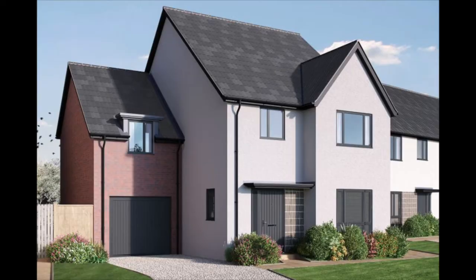Hi everyone, welcome back to my channel. Thank you so much for joining me for today's video. I hope that you're well. In today's video I wanted to do an empty house tour of our new house.